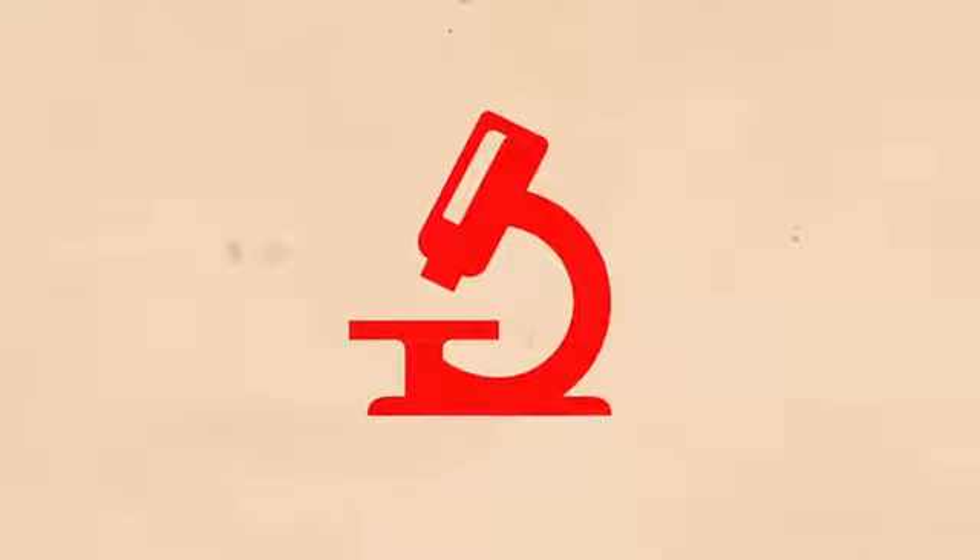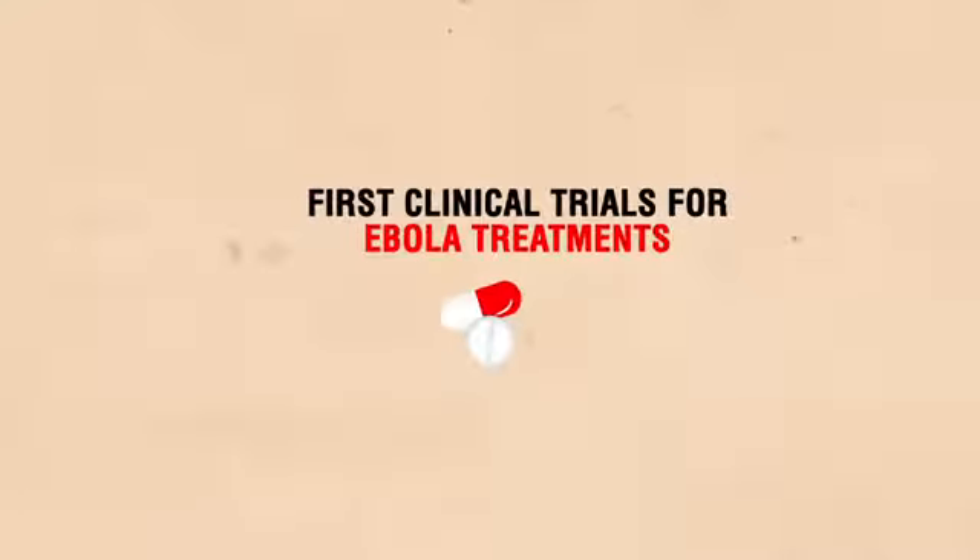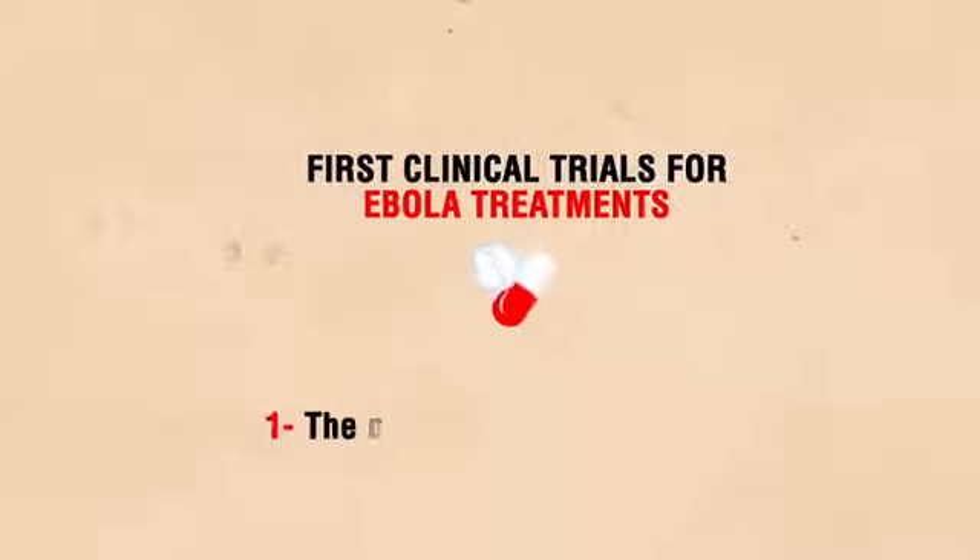At the end of 2014, MSF launched the first clinical trials for Ebola treatments in three of its centers. So let's find out what's been happening.